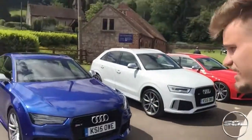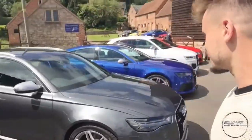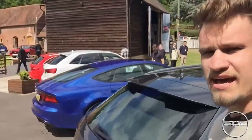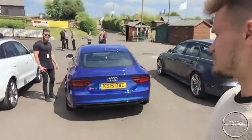We're here at the hill climb and Audi have brought a selection of other cars - RS6, RS7 with the carbon pack, RSQ3, and an RS4. They're all going to be available to drive up the hill climb, but for me they're all going to be available to be a passenger in. You ready? I'm terrified.